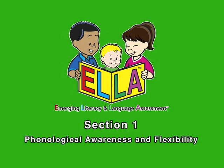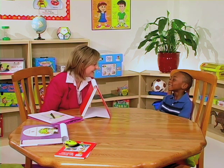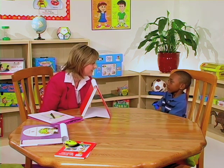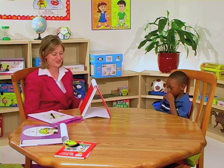Now let's watch a clinician administer the ELA. The clinician greets the child: 'Hi, Nijay.' 'Hi.' 'How are you today?' 'Good.' 'We have all kinds of things to do today. I just need you to be a good listener and give me your best answers, okay?' 'Okay. Here we go.'